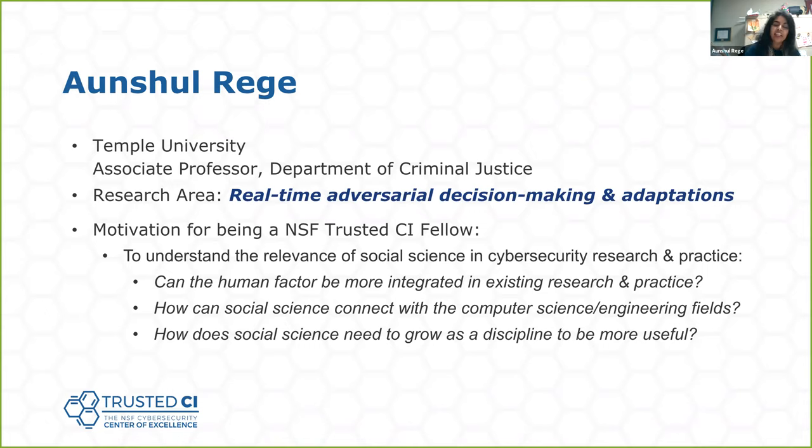I wanted to look at how we can incorporate the human factor a little bit more in existing research and practice, and how the discipline needs to grow to make itself more useful to the cybersecurity discourse. As an associate professor, I can now branch out and be a little bit more adventurous. I wanted to understand how the social science discipline can make itself more heard in the cybersecurity dialogue.